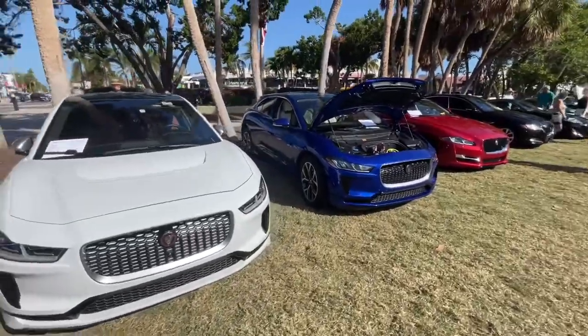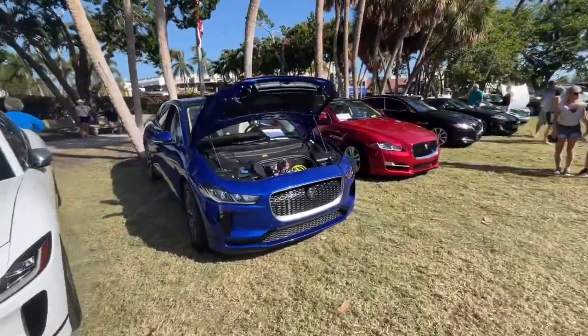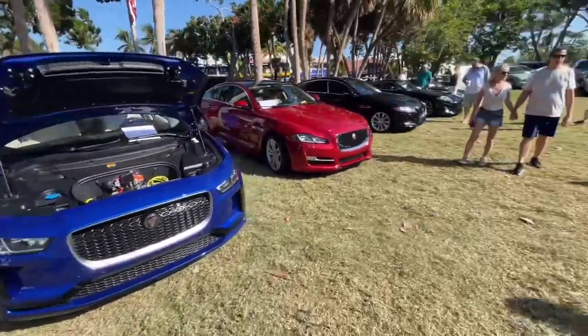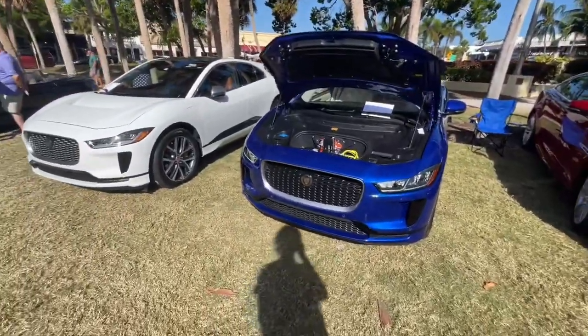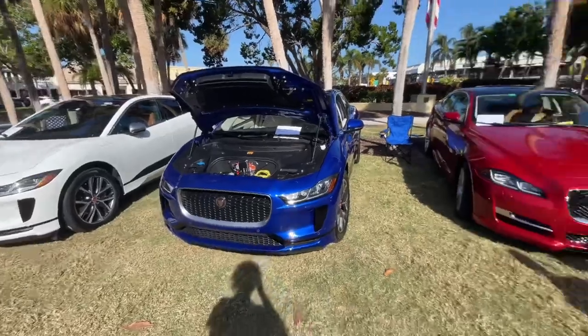Starting off with two Jaguar I-Paces, one in white, one in blue — both very nice. Actually nice looking electric cars in my opinion; they don't look too futuristic, they sort of fit the Jaguar theme well.